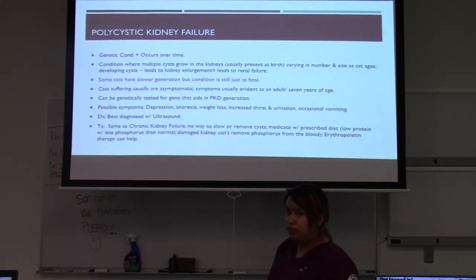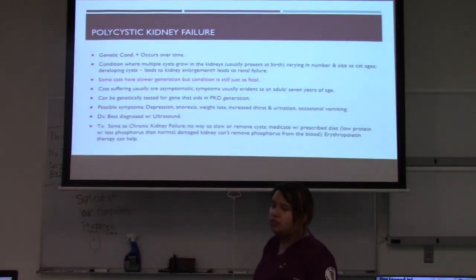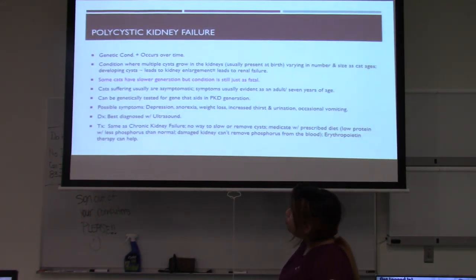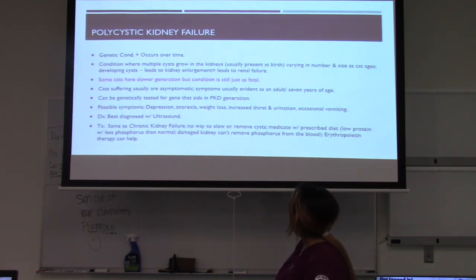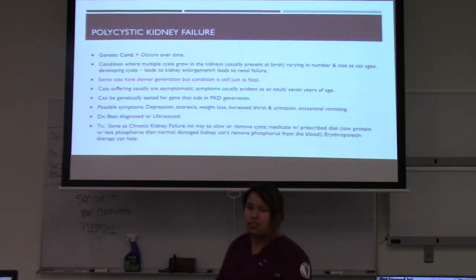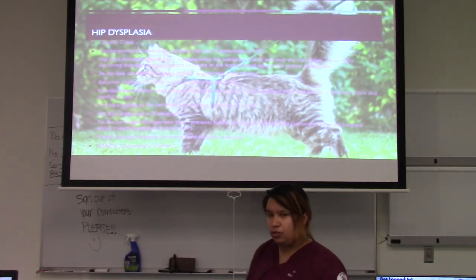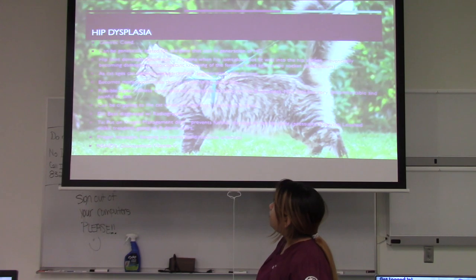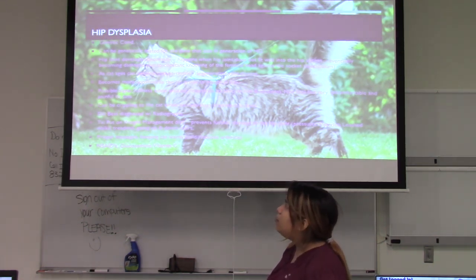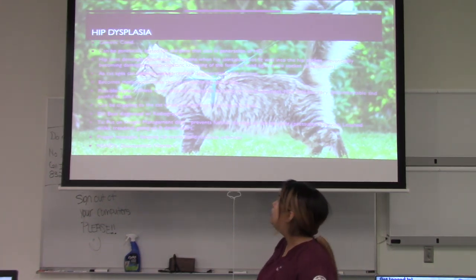Possible symptoms of PKD include depression, anorexia, weight loss, increased thirst and urination, and occasional vomiting. It is best diagnosed with an ultrasound. Treatment follows the same approach as chronic kidney failure — unfortunately there is no way to slow or remove the cysts, so management involves medication, a prescribed diet low in protein and phosphorus (since a damaged kidney cannot remove phosphorus as well from the blood), and sometimes erythropoietin therapy, though that is not typically done.